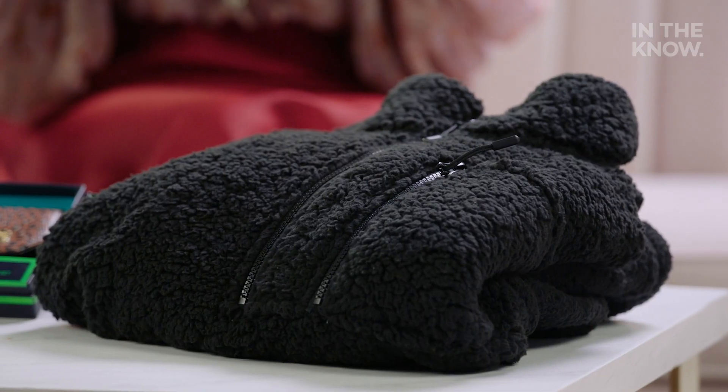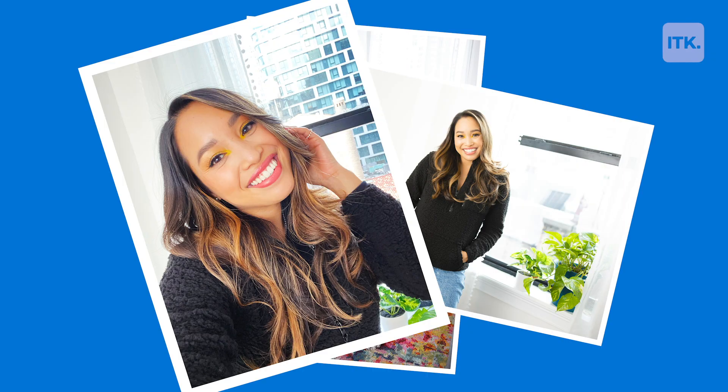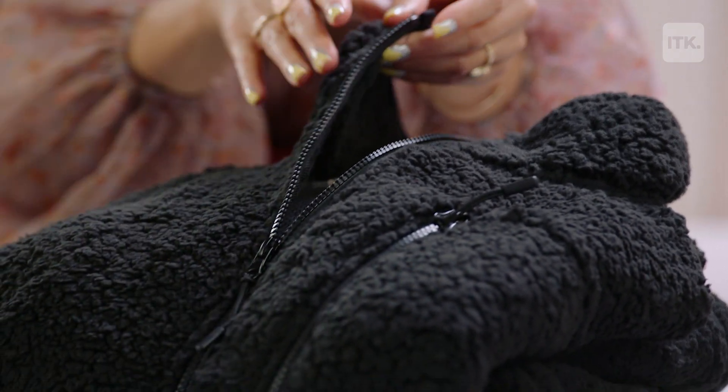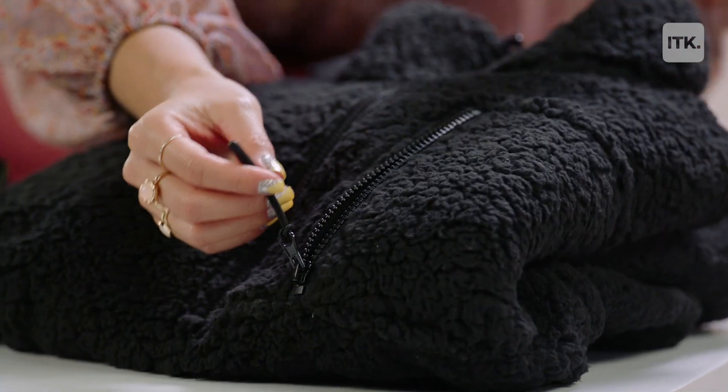We're already on our sweater game. If you want something that is utilitarian but also super cozy for your fashionable friends, this half zip Sherpa pullover is the winner. It has a really great half zip and a great front pocket right here. It's got a really great high neck so you don't have to wear a scarf or worry about all those little fiddly things.